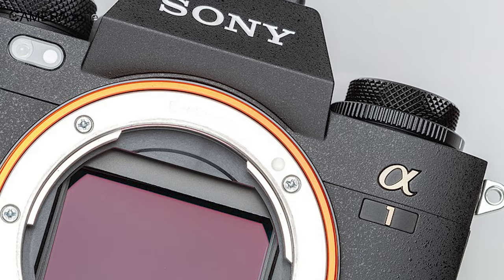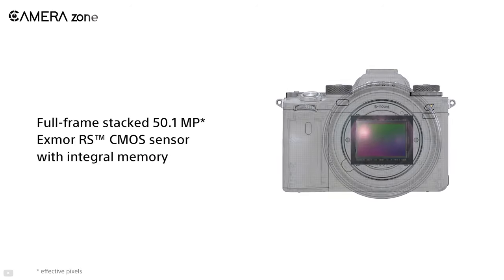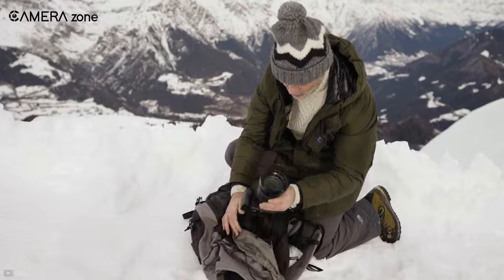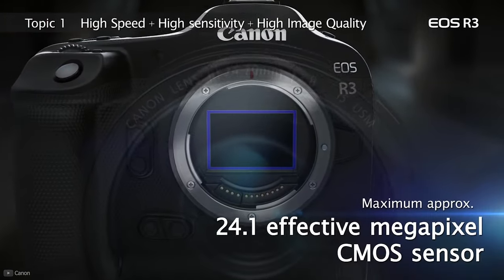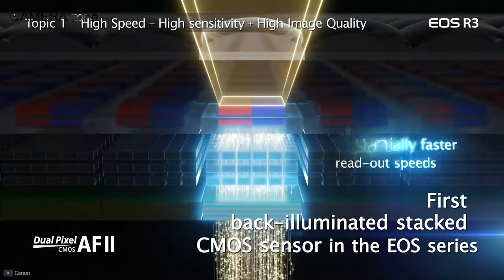Let's start by talking about the sensors in these two cameras. The Sony Alpha 1 is equipped with a full-frame 50.1-megapixel Exmor RS sensor. Even in low-light conditions, this sensor's back-illuminated construction allows you to capture stunning photos. In addition, the stacked technology enables the sensor to provide a faster readout and overall high-speed performance. The Canon R3, on the other hand, comes with a 24-megapixel BSI full-frame stacked CMOS sensor. Canon is more focused on speed with the R3, so the sensor is lower in resolution.